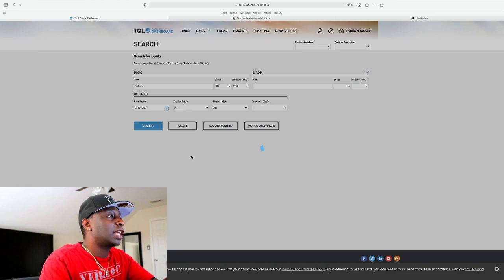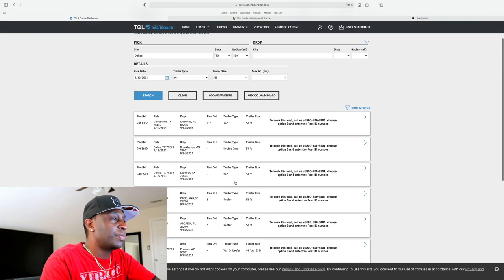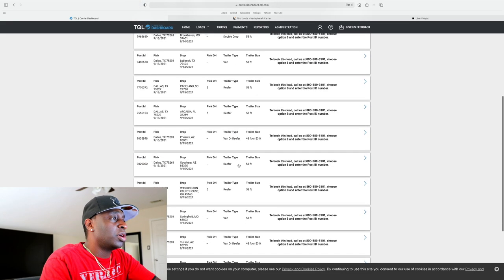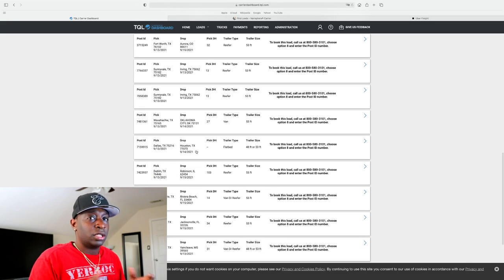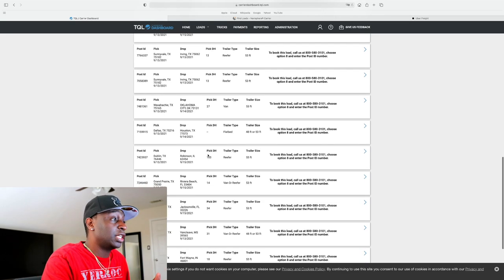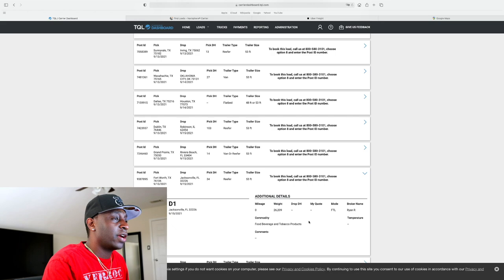One thing — I need to set the trailer type, because it'll show flatbed and all different equipment. Let's say you have a reefer. You can see there's a load going from Dallas all the way to Arizona, and if you're okay with being an OTR driver, you can go pretty much anywhere. Here's one going from Fort Worth, Texas to Jacksonville — 34-mile deadhead — but this one doesn't show a rate, so you'd have to call them.